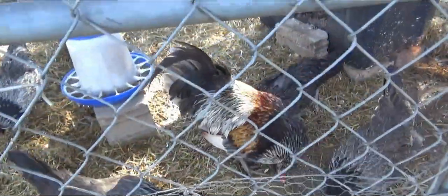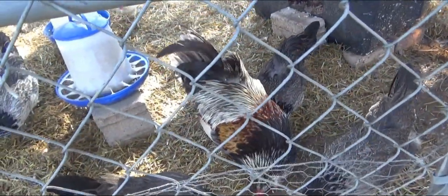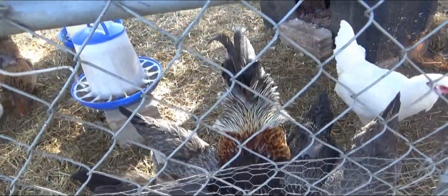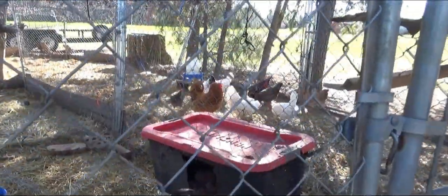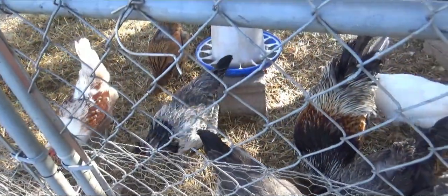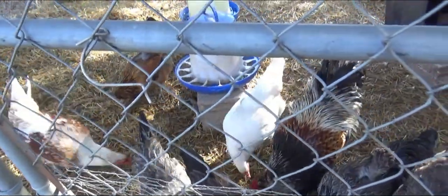Here buddy, here's some. Call them in. I absolutely love it. I recommend this. Giving them treats.